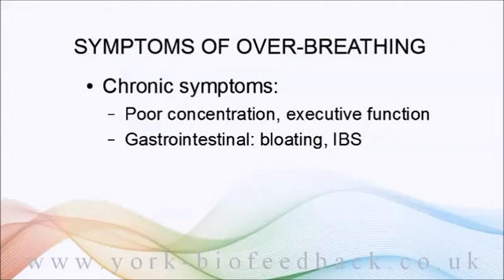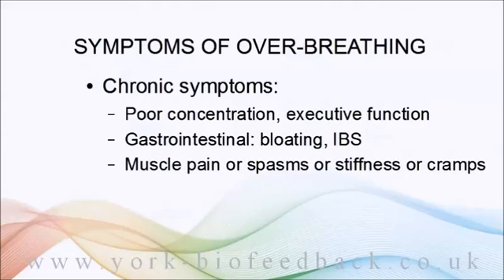Muscle problems including pains, cramping, and spasms are also associated with chronic over-breathing.